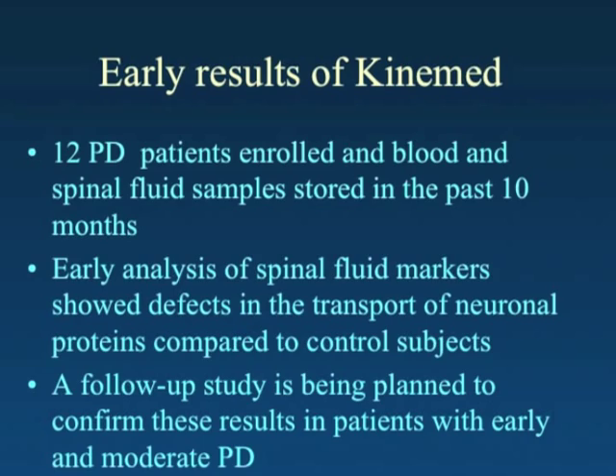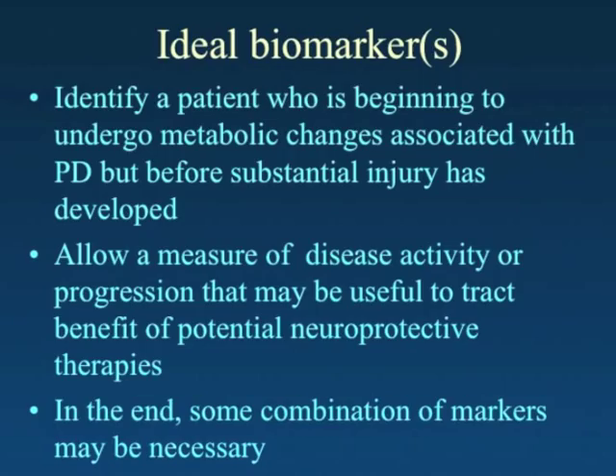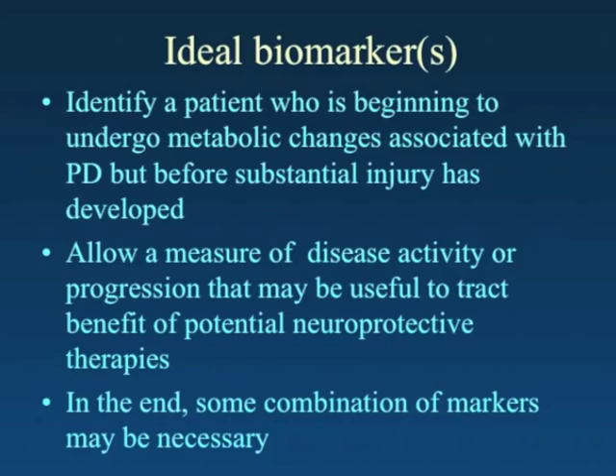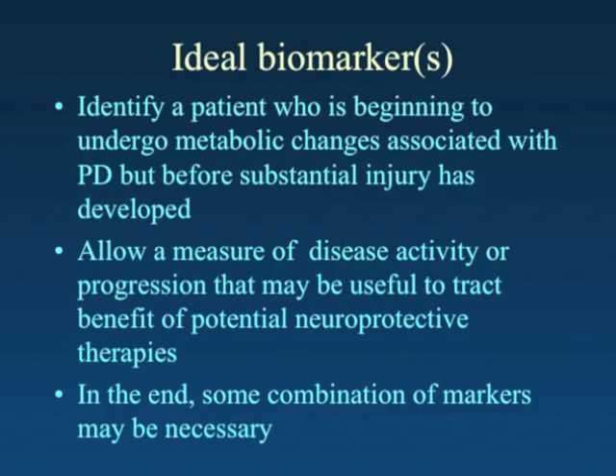To recap: the ideal biomarker will identify a patient who is beginning to undergo metabolic changes associated with Parkinson's disease before substantial injury has occurred. It may allow for a measure of disease activity or progression that may be useful to track the benefit of medications or neuroprotective therapies. In the end, some combination of markers may be necessary — one for detection and another that gives a better sense of disease activity.